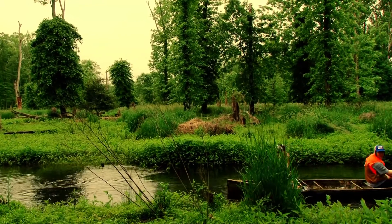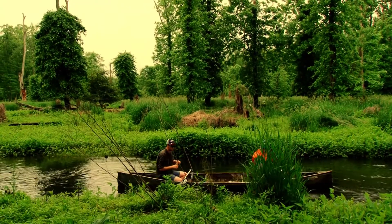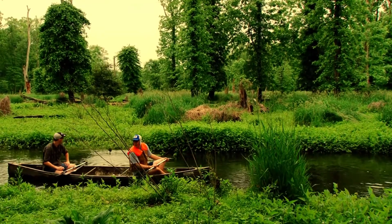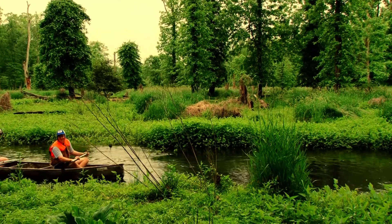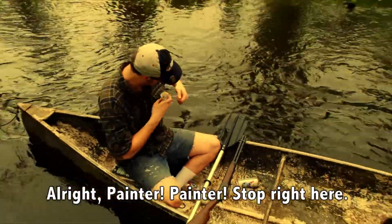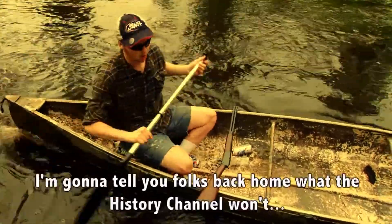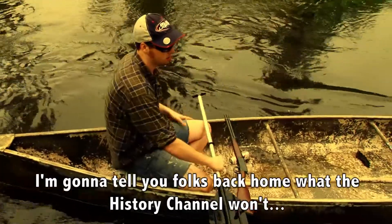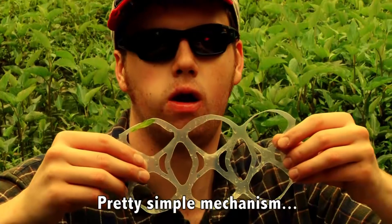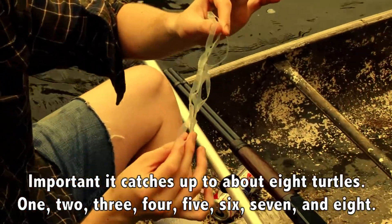I'm about to do my famous turtle call, known by the greatest darn turtle hunter there is around — Mr. Andy Kirkwood. He's the greatest turtle hunter ever, he's a great guy. Pinga pinga, stop right here — it looks like a good spot. I'm going to tell you folks back on what they want: this is a turtle trap, pretty simple mechanism. The point is it catches up to about eight turtles.